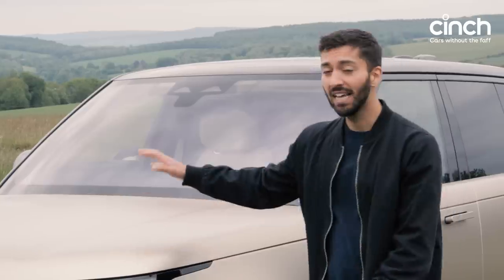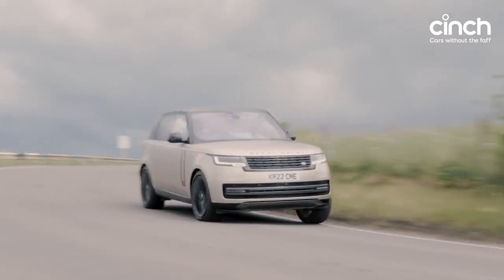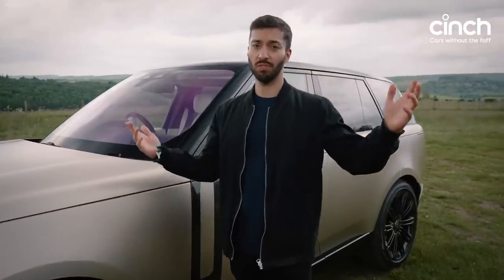This particular car is a D350 model, which means it's got the diesel mild hybrid engine with 350 horsepower and 700 Nm of torque. So I guess you could say this is the most Range Rover of the Range Rovers, really.